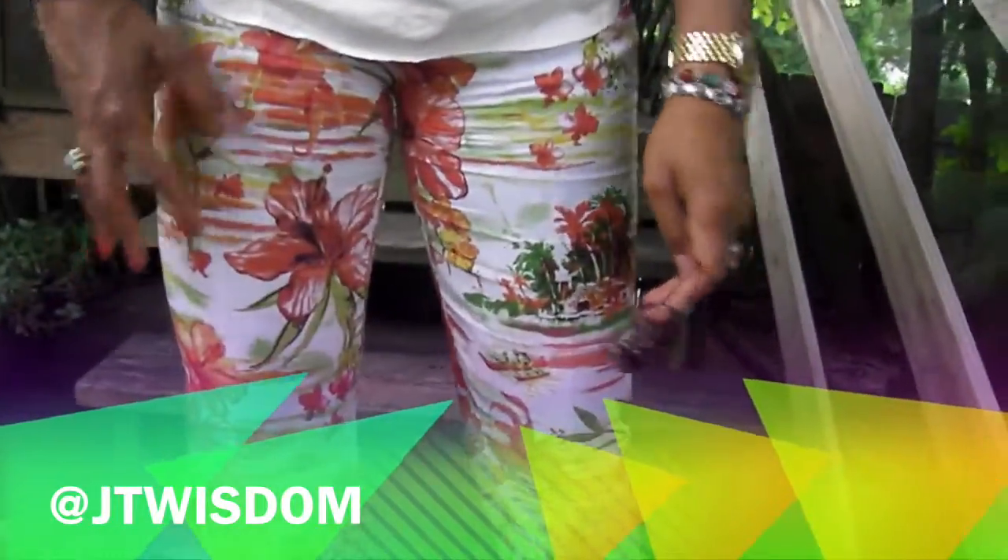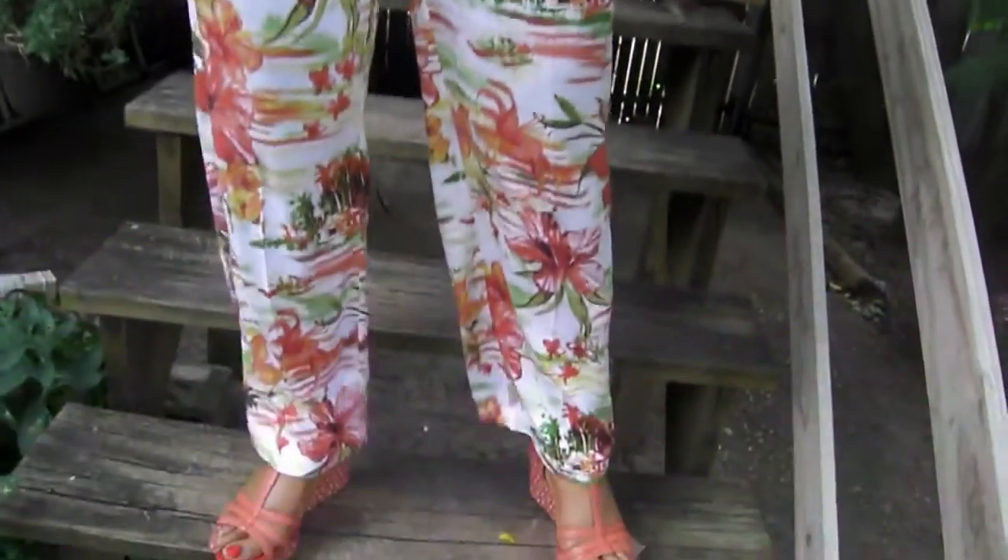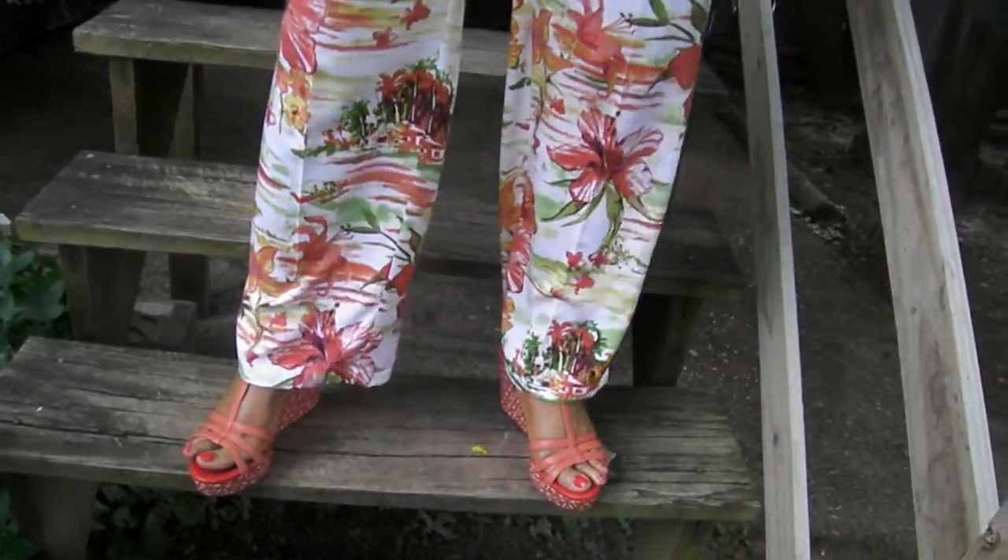Hi, it's JT Wisdom and I wanted to do a quick review of my Margaritaville pants from HSN. As you can see, they have hibiscus and just very tropical print, and the color is just so nice and pretty.